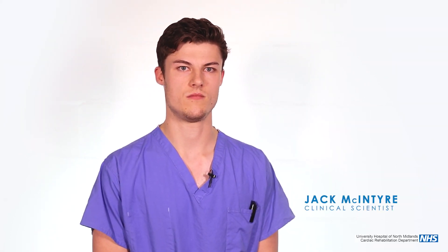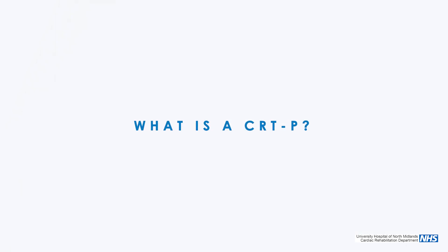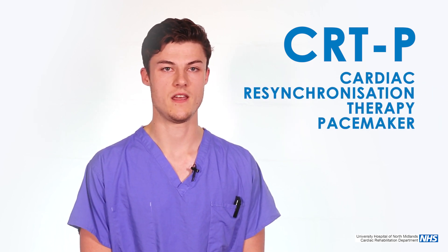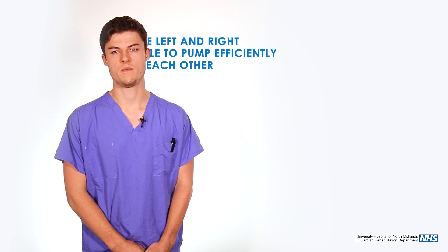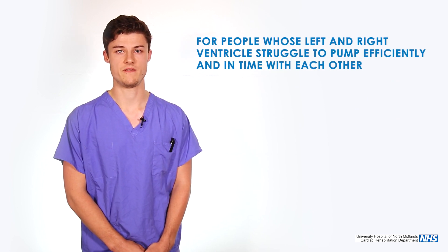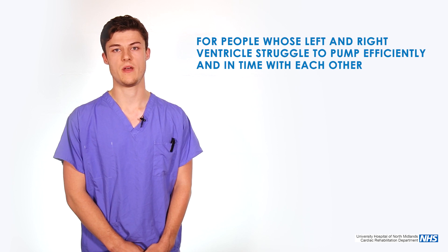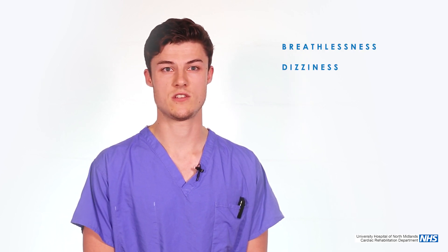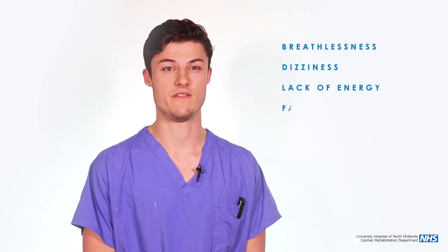Hi, my name is Jack. I'm a clinical scientist at the Heart and Lung Clinic at the Royal Stoke Hospital. A CRT-P is a cardiac resynchronisation therapy pacemaker and it's used for people whose main pumping chambers of the heart, the left and right ventricle, struggle to pump efficiently and in time with each other, and this can often cause symptoms of breathlessness, dizziness, or generally lack of energy and fatigue.